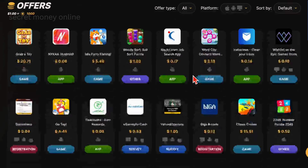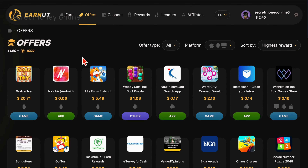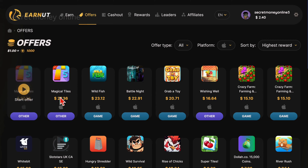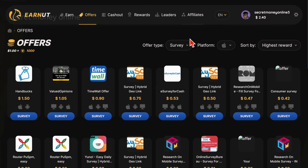To significantly boost your earnings, follow these detailed steps: go to the top of the page and click on the Sort By Filter, then choose the highest reward option from the drop-down menu. This will show you the top-paying apps and games available on EarnIT, offering potential earnings ranging from $20 to $70 per app or game installed. Android users can install a game and start completing its levels to earn over $40, while iOS users installing specific apps can yield over $20. To find offers tailored to your device, click on the Platforms filter, choose your device type, and only compatible apps and games will be displayed. Further refine your search by hovering over the offer type and selecting the type of offers you're interested in, such as play-to-earn games, survey apps, or apps that pay for registration.